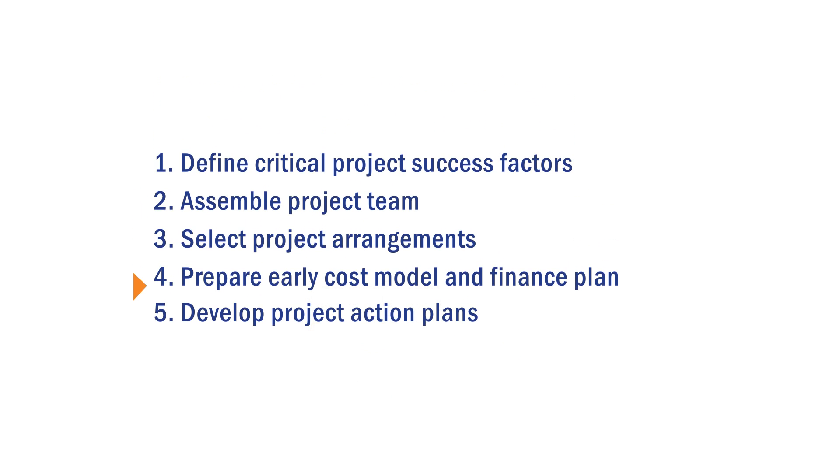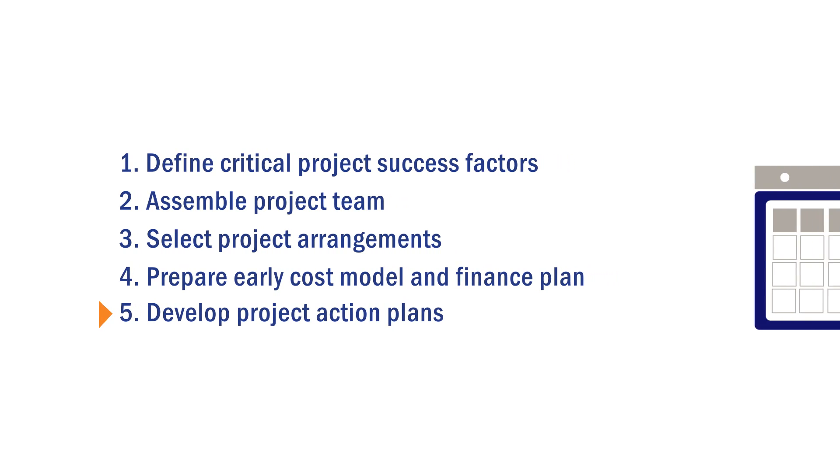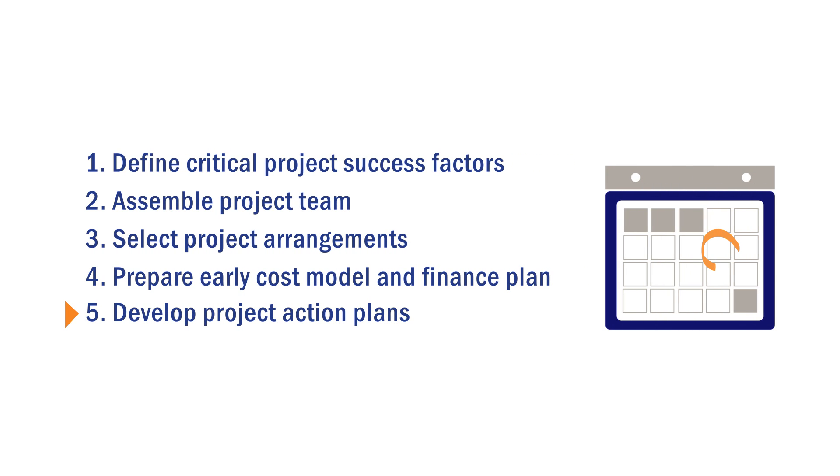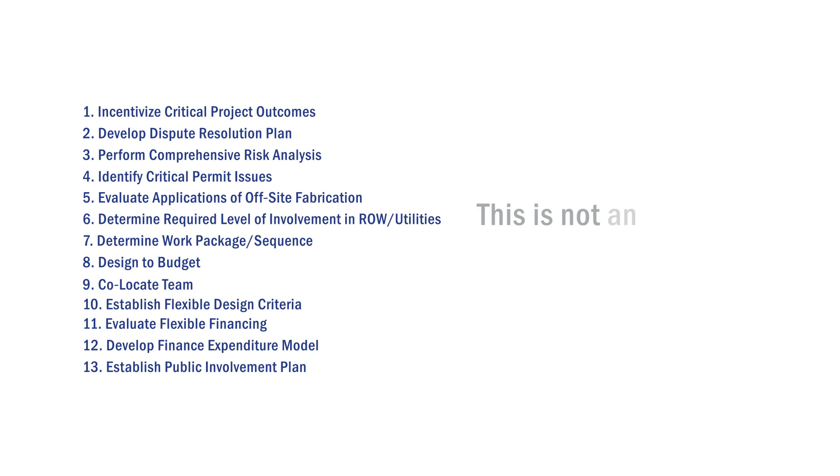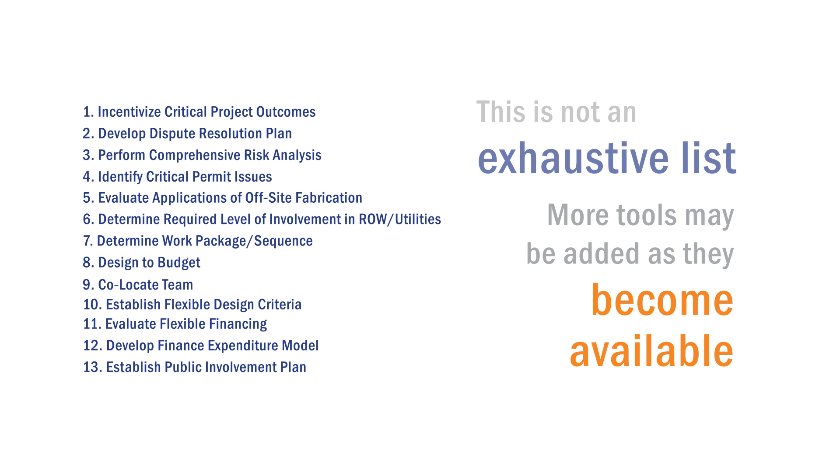Lastly, the project team develops action plans, assigning champions, specific due dates or milestones to implement the action plans, and successfully manage project complexities. Project management strategies for complex projects also includes 13 project execution tools that can be used to achieve project success. The project team will select the tools from this list that are best suited to the development of their own complex project management plan. This is not an exhaustive list and more tools may be added as they become available.